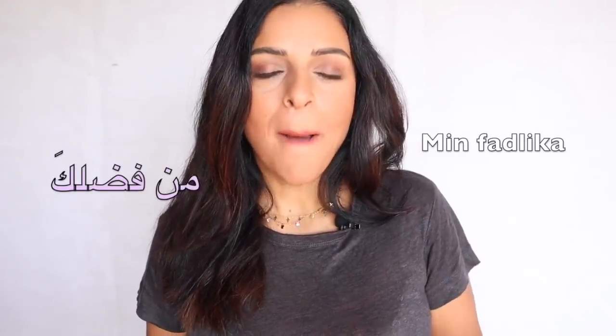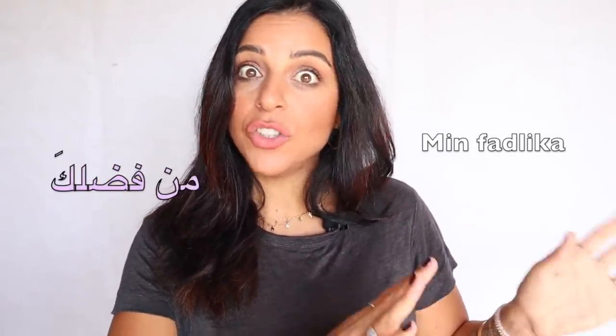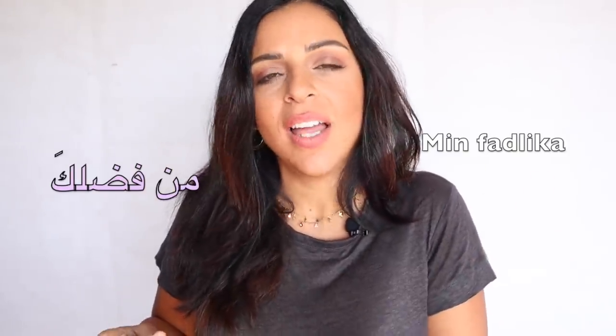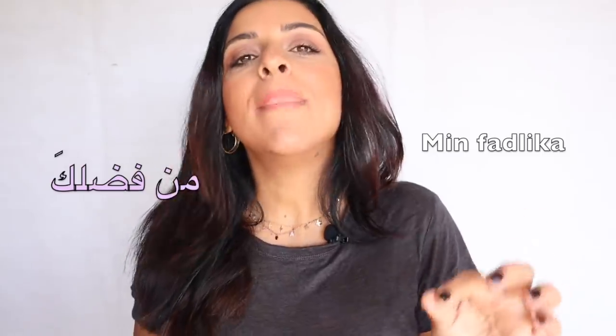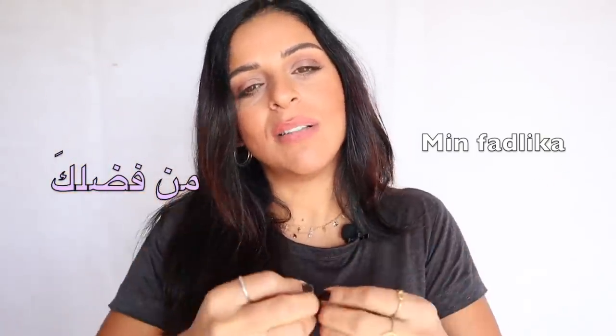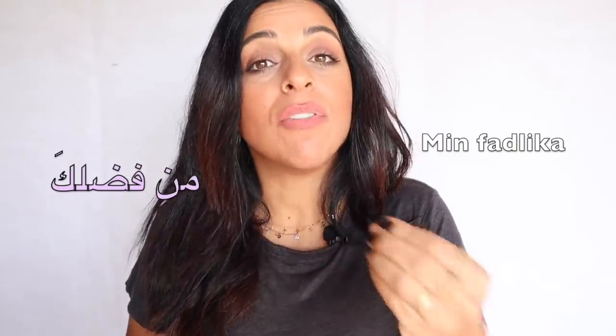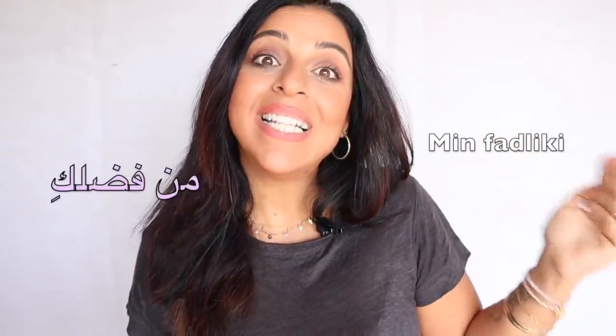Let's start with the most basic MSA — Modern Standard Arabic — way to say 'please' in Arabic: من فضلك (min fadlika). This expression is usually added at the end of a request, but you can also start with it as a way of saying 'excuse me' before the request. Literally, it means 'out of your favor' — if you would please, or if you would do me this favor. If you're talking to a female, it becomes من فضلكِ (min fadliki).